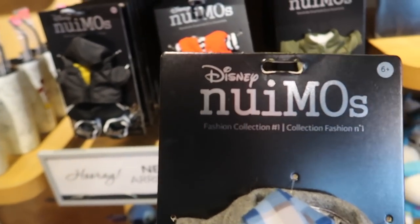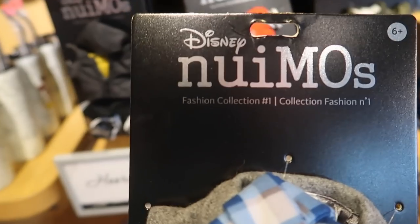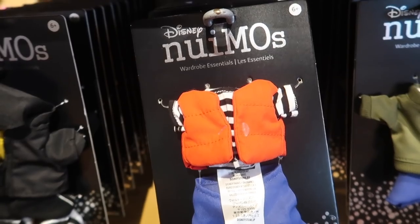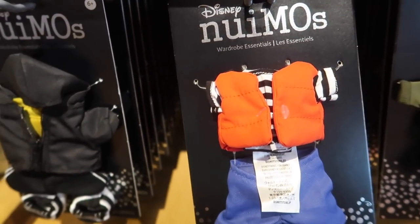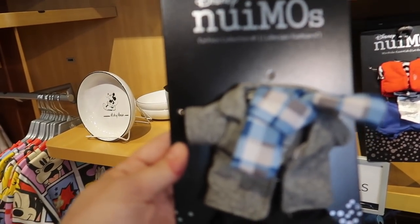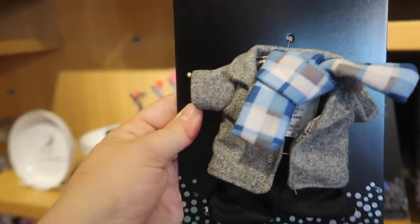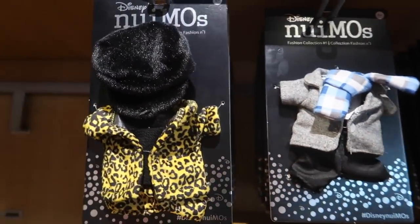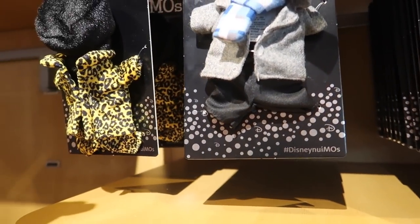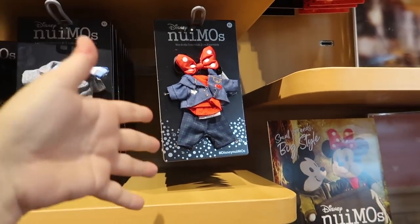So this is very good to know. If you notice the tags, like this one specifically says Fashion Connection, and this one says Wardrobe Essentials. Any ones that say Wardrobe Essentials will always be available — they're the standard collection. These Fashion Collections are monthly, available for a month and then they go away. So like these winter ones, come February you won't be able to buy them anymore. They are the same price, $12.99, but these are the limited edition ones where these are the always available.